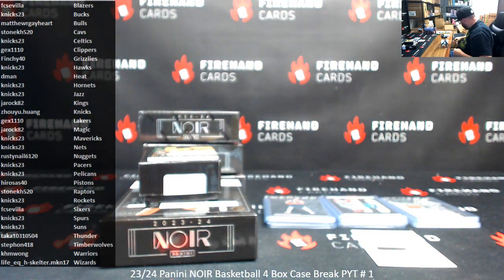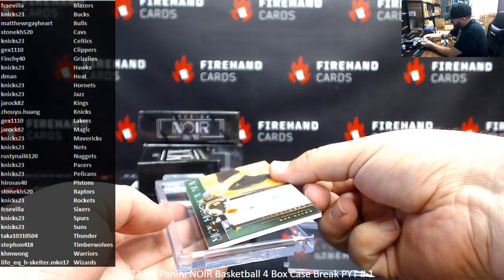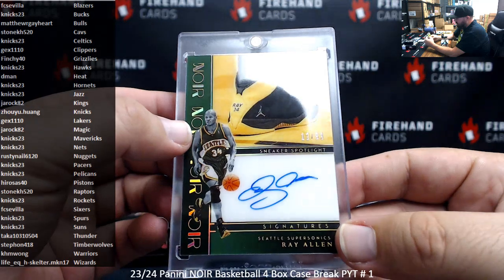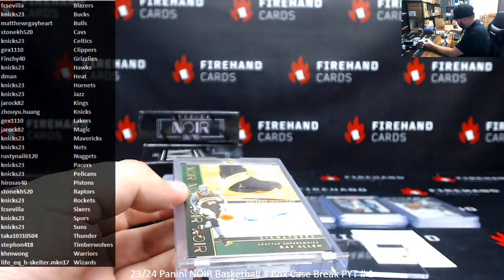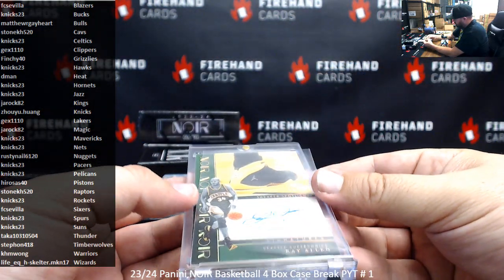For all you sneaker fetishists out there — a Sneaker Spotlight for the case. This one's also going to the Thunder, old-school Supersonics colorway. Jesus Shuttlesworth. Congrats, Taka.